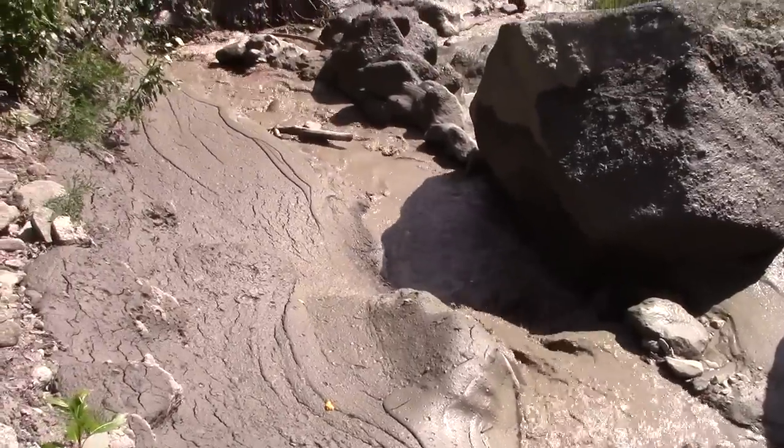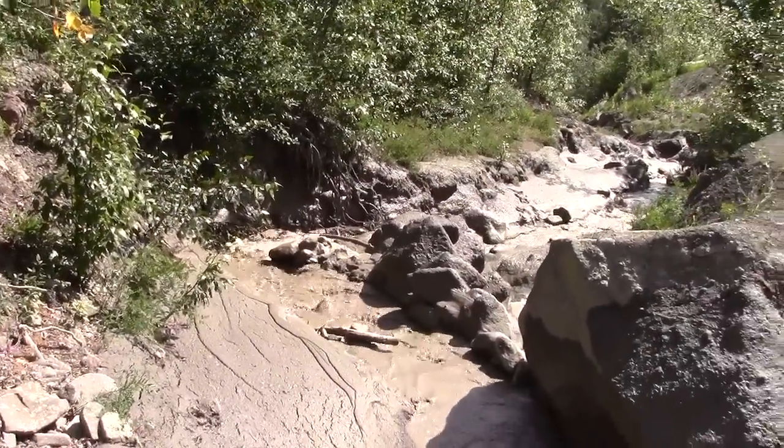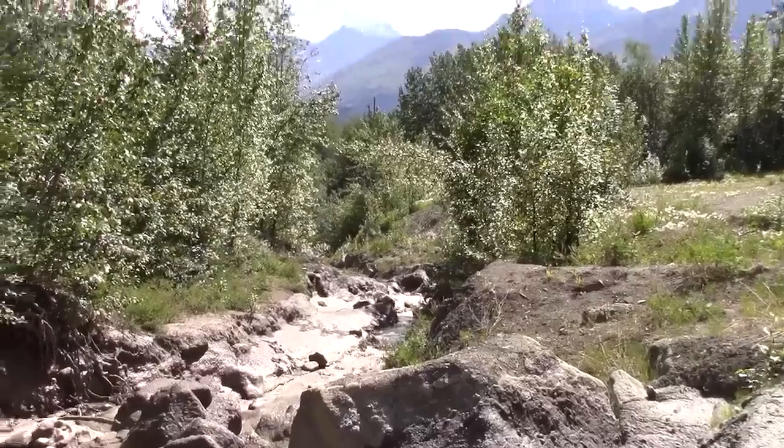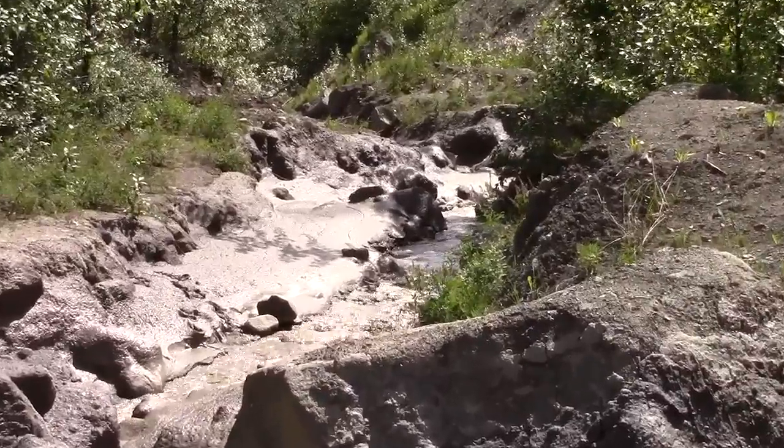It's still narrow right here, but the mud's still too deep. Let's go on down and see if we can find something down in that area.